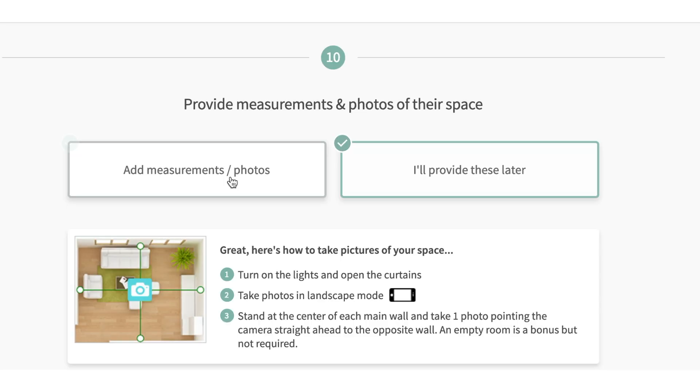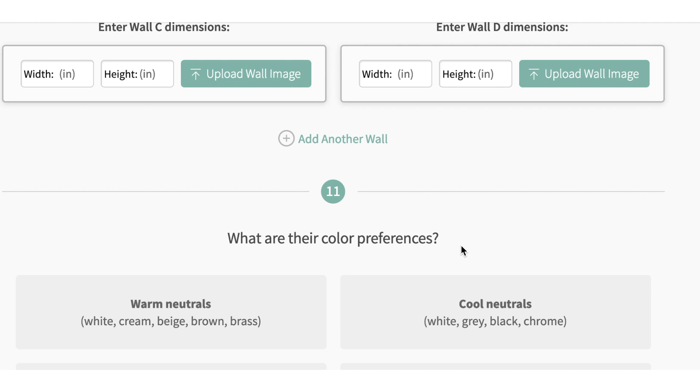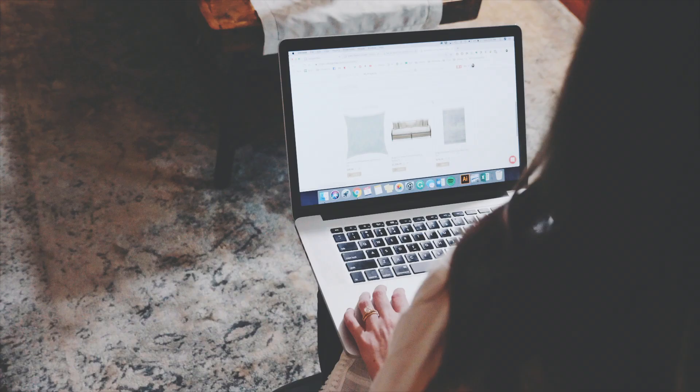When you start a project with Homesie you'll first fill out your project questionnaire. This is where we ask you all of the types of questions an interior designer would ask you in your own home, but with Homesie everything takes place online.